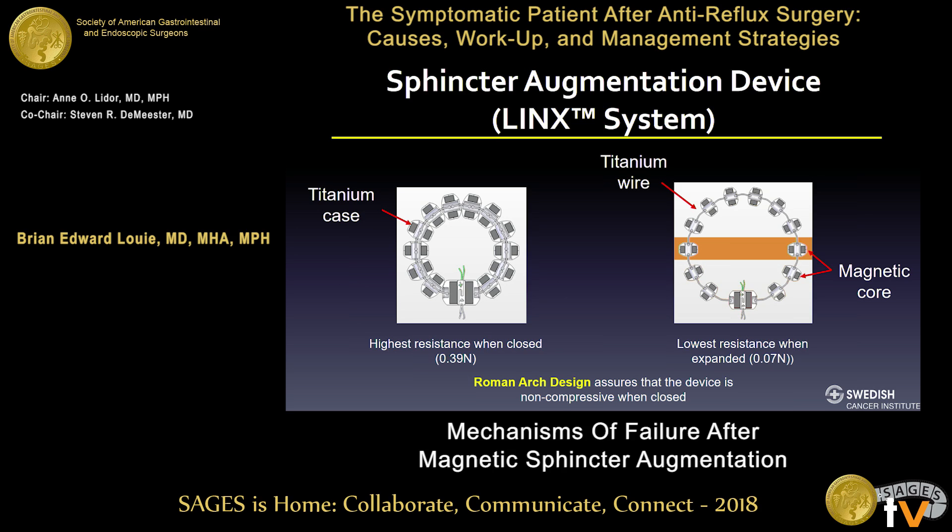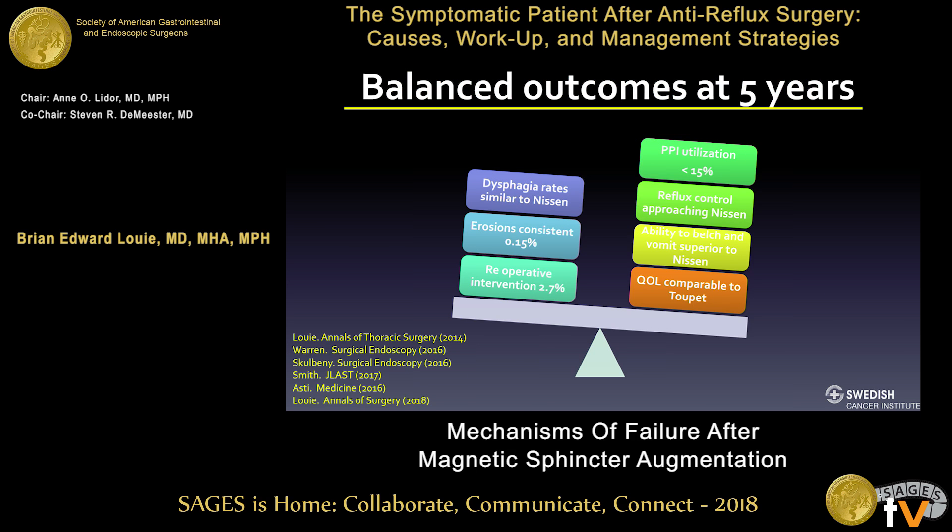This device has now been around for five years, released in 2012 in the United States, with pretty balanced outcomes. The focus today is really on the left side, talking about dysphagia rates, erosions, and reoperative interventions — in terms of how these mechanisms for LINX manage to fail over time.